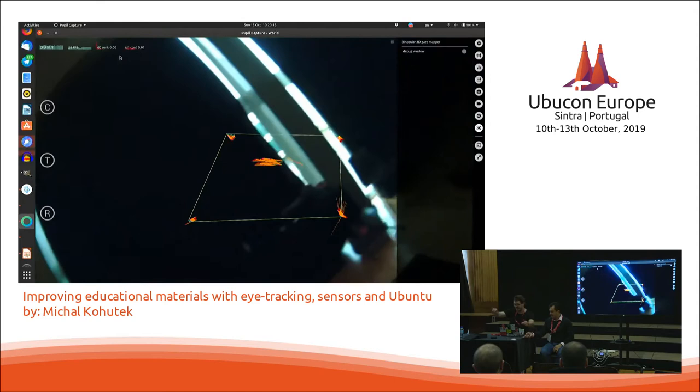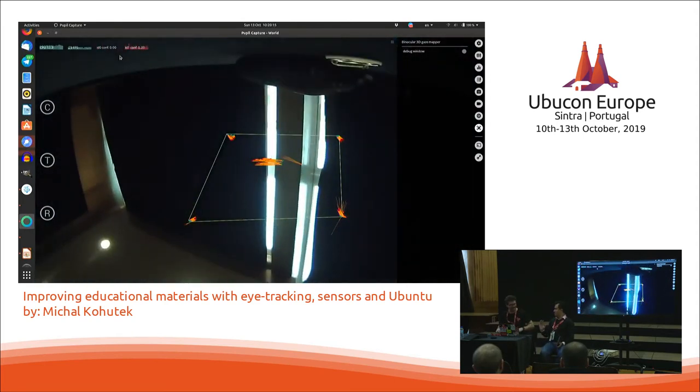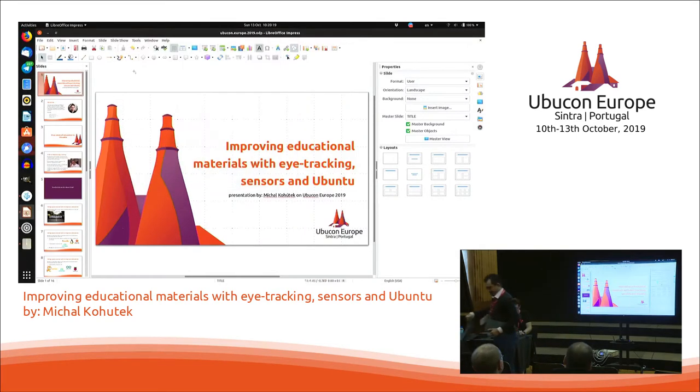So you've all seen it in action. What we can do afterwards is take this recording, put it into a separate application called Pupil Player — this one was called Pupil Capture — and we can fix those drifts in all axes until we can see that it moves within the heatmap region.